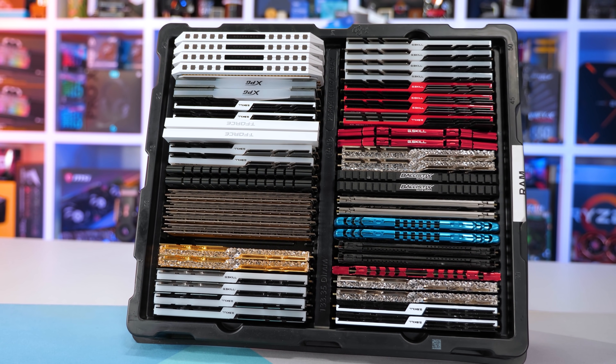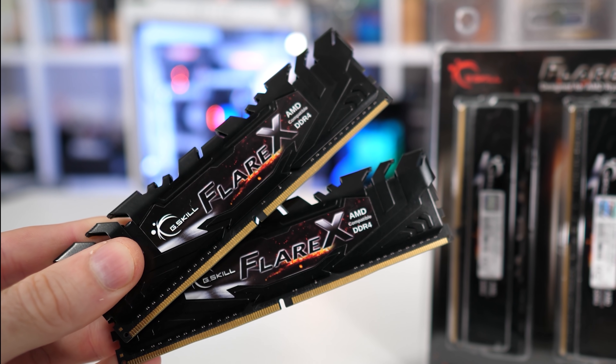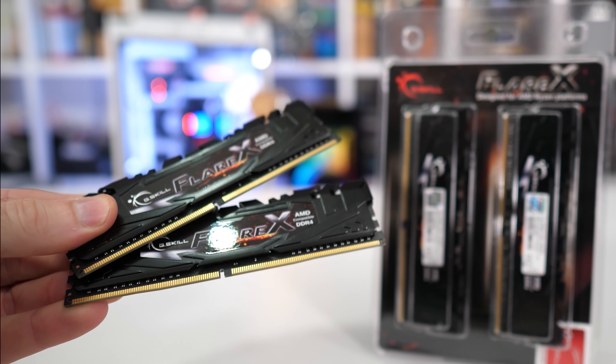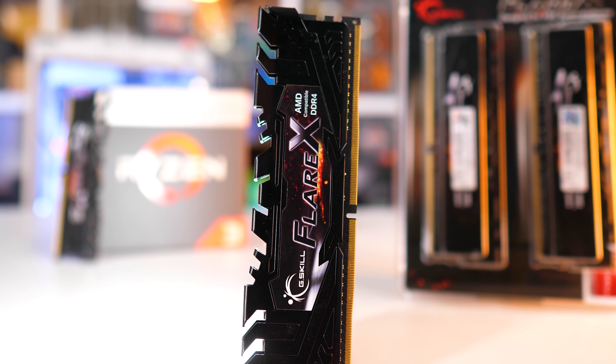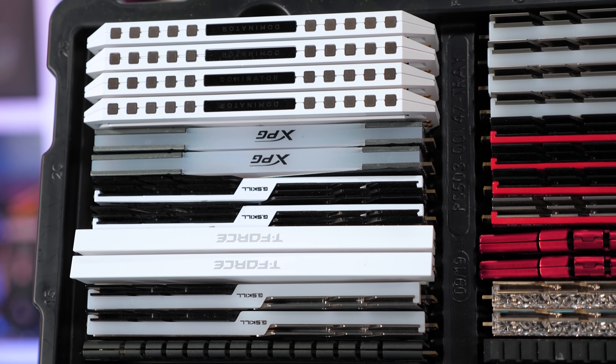As a side note, for the vast majority of games you can still easily get away with just 16GB of memory, especially if you keep your operating system clean. It's very easy to pick up a DDR4 3600 CL16 16GB kit for well under $100 US — the Ripjaws V version is just $80.